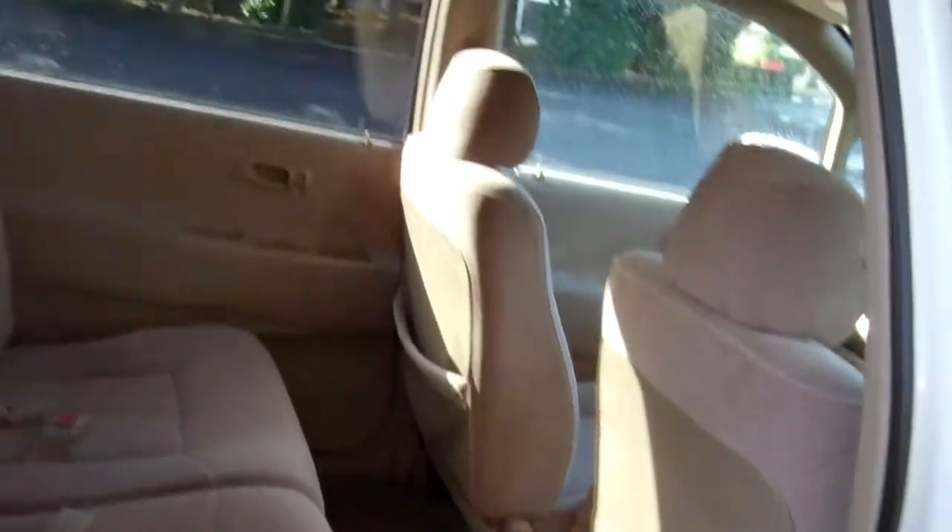Good view of the front. Good leg space on that middle seat — fit three people on that and two in the rear. The '99 Honda Odyssey drove well up here.